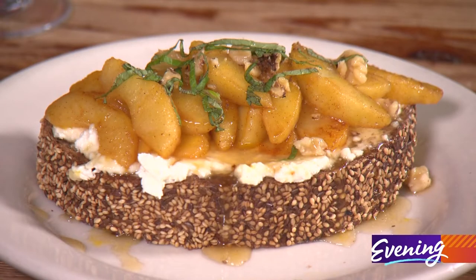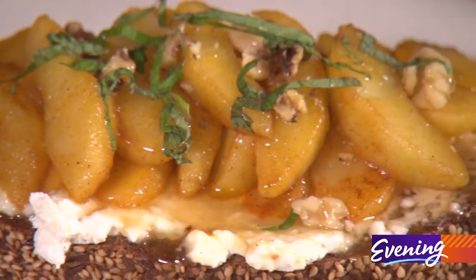Check this out. This is their whipped feta on toast with spiced apples on top. I have never seen anything like that. I can't wait to taste it. Yes, breakfast heaven.